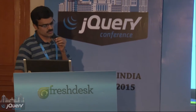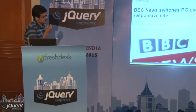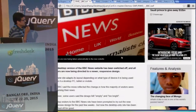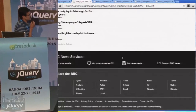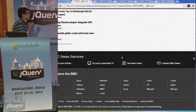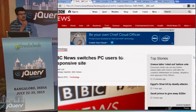For those of you who are not aware of responsive design, let me do a quick demo. This is a BBC News website — this is the desktop layout. They have a two-column page layout, and at the bottom they have lots of links in a multi-column layout.